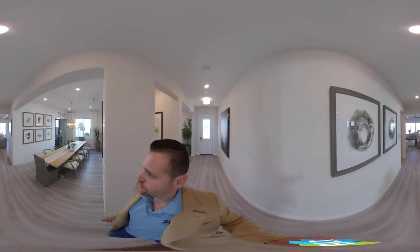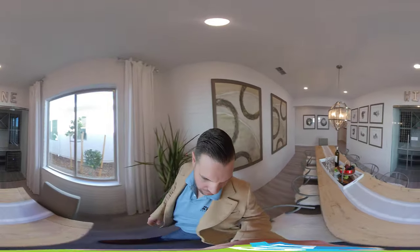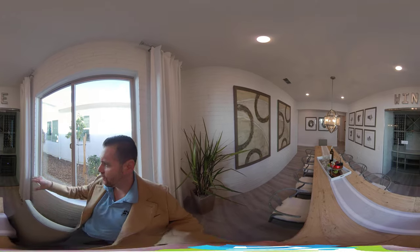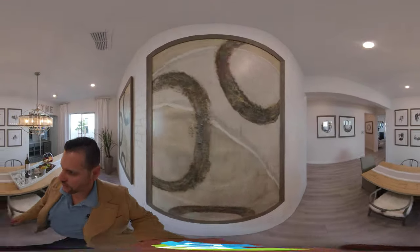Then we walk into a beautiful formal dining room. This room is extremely long — you have to almost scan around just to see how long it actually is. They have a little cutout here, which could be great for a home bar, wine bar, anything you put there.